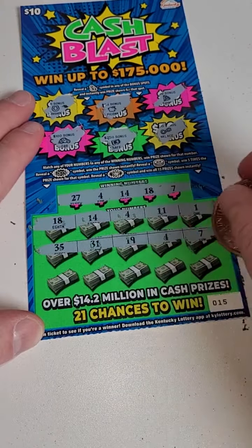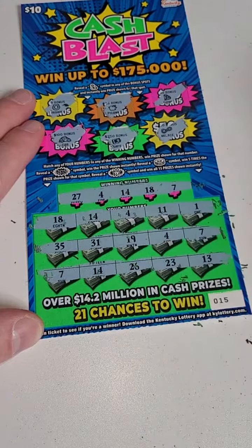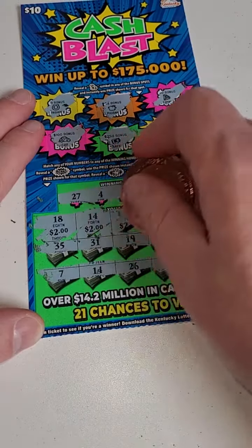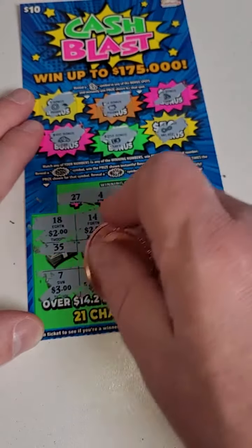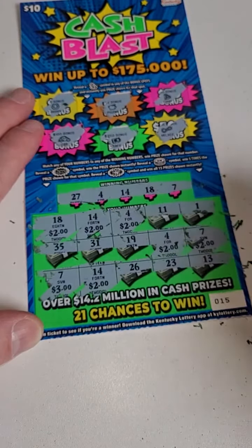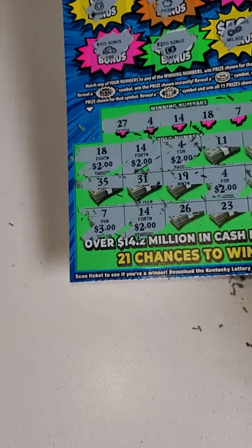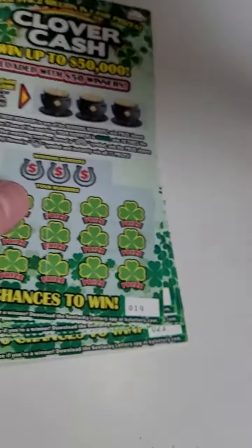Hopefully we got something good here. We also hit some more numbers — let's go ahead and scratch them and see what we got. We got 2, 4, 6, 8, 10, 13 — a $15 winner! Down $35 unfortunately.